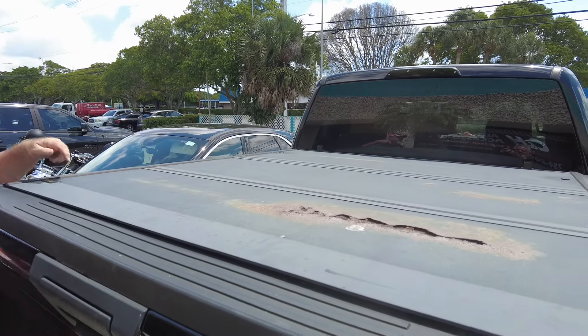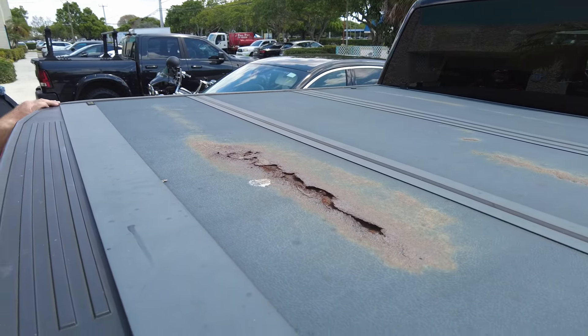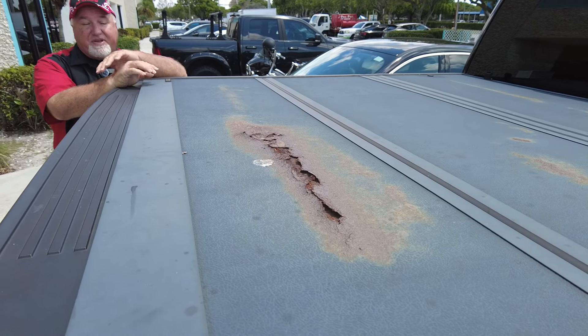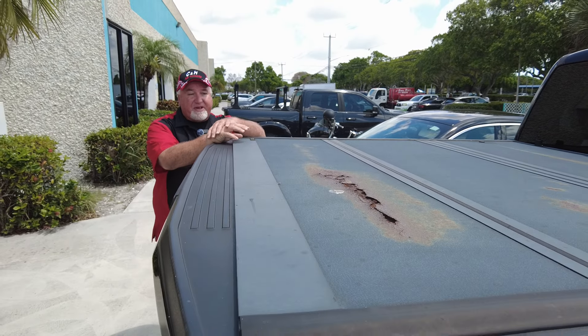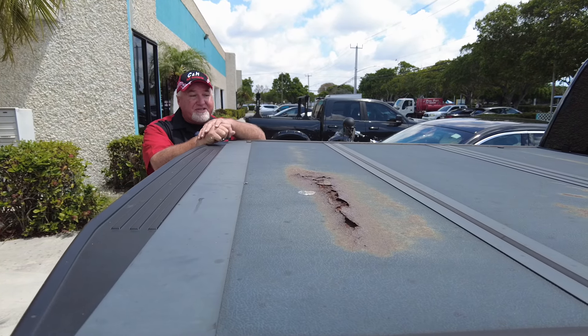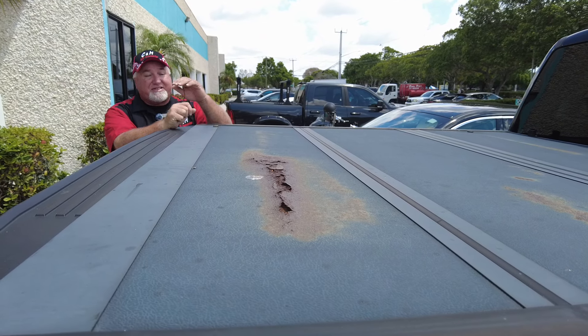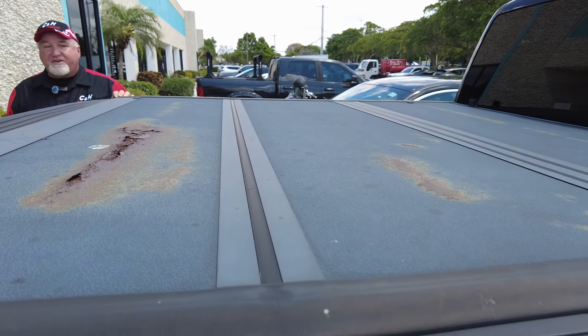A cover should not be doing this after a few years. We're actually doing something else for this vehicle, but we didn't do the cover. And it needs a new cover because this is a good-looking truck, and man, does this look absolutely terrible. This is called a Proven Ground cover.